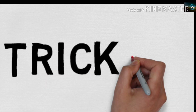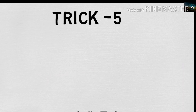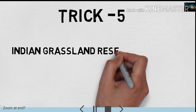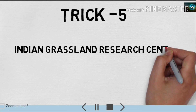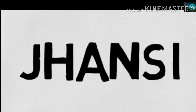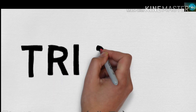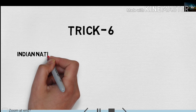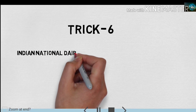Very easy to remember — Leather Research Institute is located at Chennai. Next trick, trick number 5, is about Indian Grassland Research Institute. This institute is also located at Chennai. Next trick is trick number 6 — it is about Indian Dairy Research Institute.